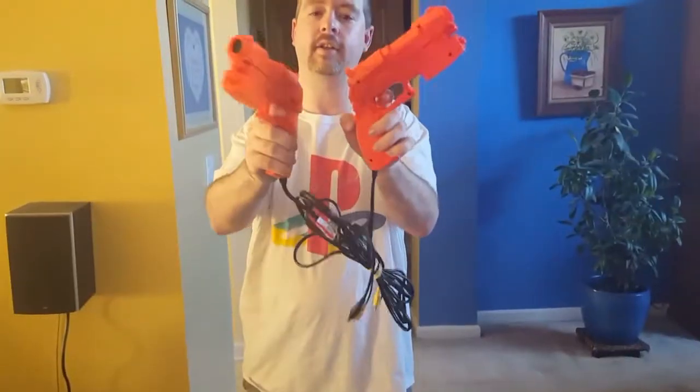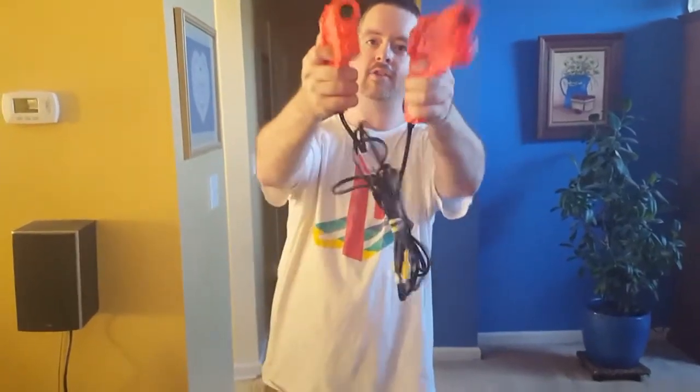Gun con guns here at Goodwill today — about eight bucks — if anybody's interested in these.